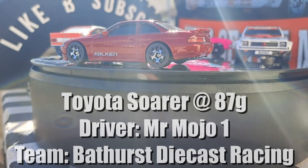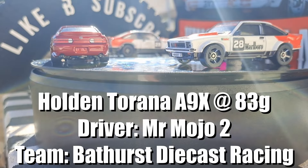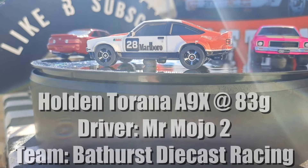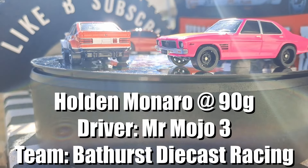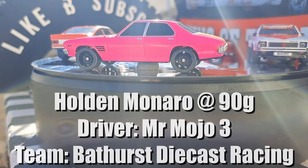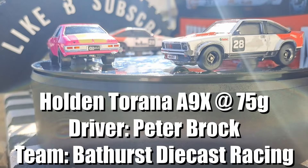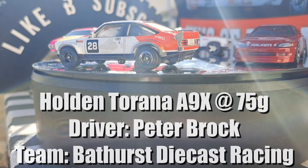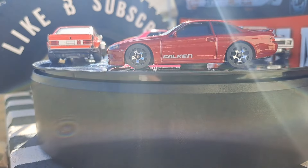Toyota Sora, 87 grams, MrMojo1 from Bathurst Diecast Racing — that is a nice car. Well, not quite as nice as this: the A9X Turana — what a beast, 83 grams, MrMojo2 from Bathurst Diecast Racing. And speaking of beast, the pink Holden Monaro, 90 grams, MrMojo3 from Bathurst Diecast Racing. And the other A9X, 75 grams, driven by Peter Brock for Bathurst Diecast Racing — the one that we all want to win.